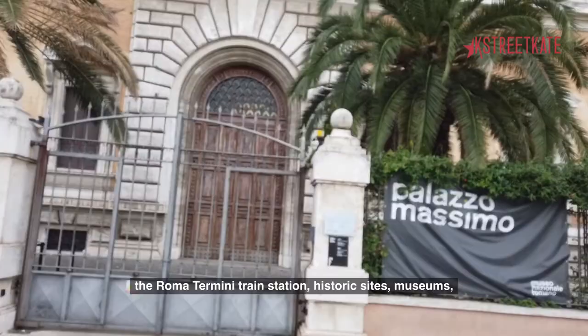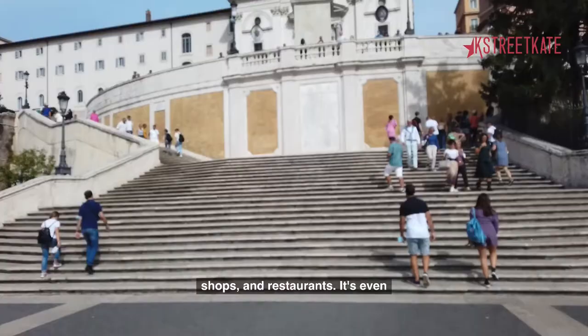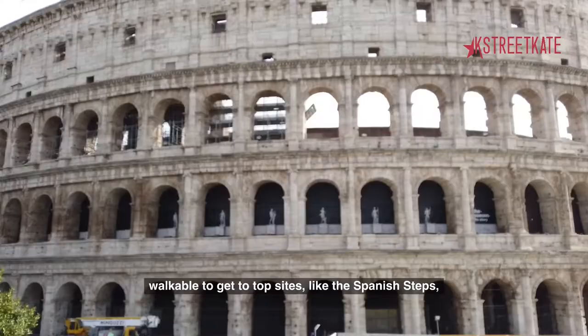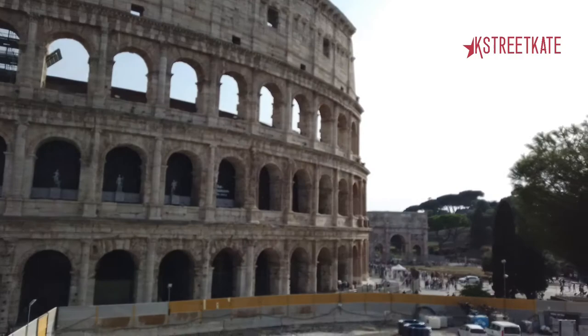Staying at the Hotel Mediterraneo, you are steps from the Roma Termini train station, historic sites, museums, shops, and restaurants. It's even walkable to get to top sites like the Spanish Steps and the Colosseum.